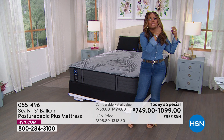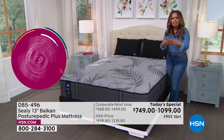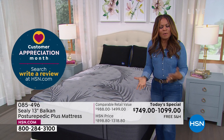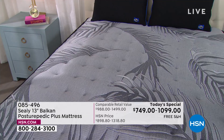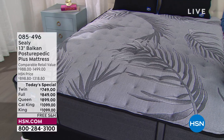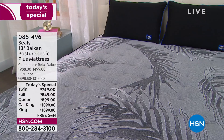If you're not waking up feeling great, please consider this one-day-only today's special. It is our finest value of the day — it's called the Balkan, it is by Sealy, that 140-year-old trusted brand. It is America's number one mattress brand. This particular model has the best materials, the best design, the best technology at the best price — but only for one more show, only until midnight.